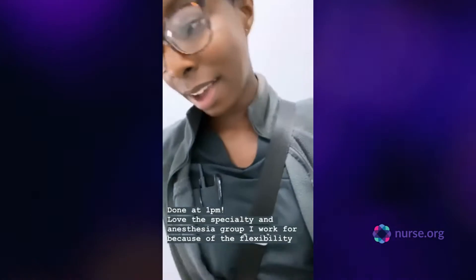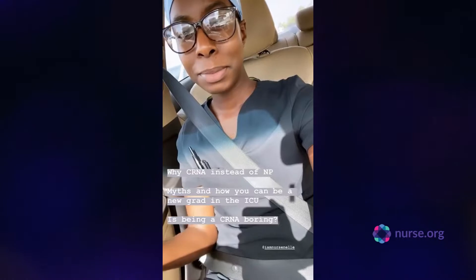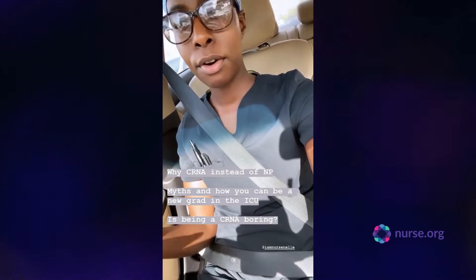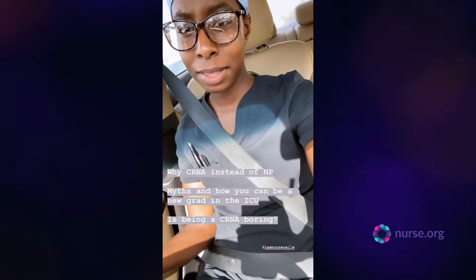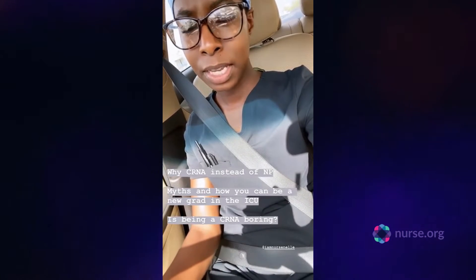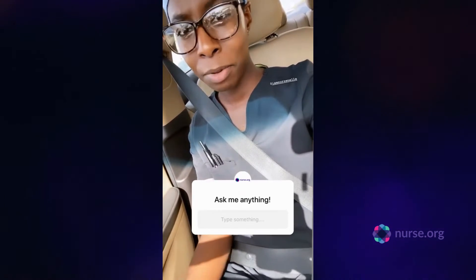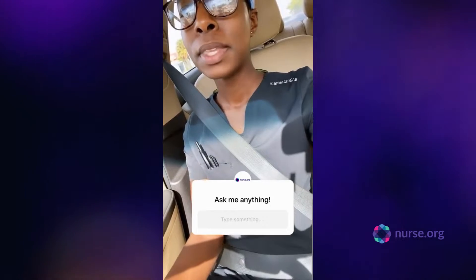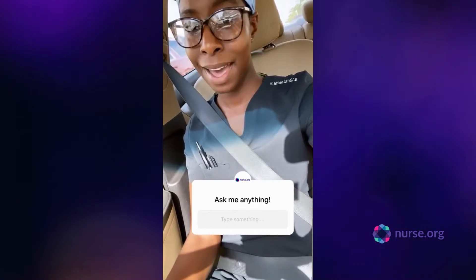It is now 1 o'clock and I am officially done for the day. In between errands today, I'm going to go over why I chose CRNA over other advanced specialties, over staying at the bedside in the CVICU, some common myths associated with new grads going into the ICU, myths about the CRNA profession as a whole, how you can get into CRNA school, and I'll drop a question box so I can answer some of your questions.